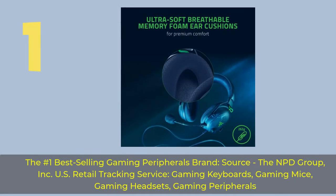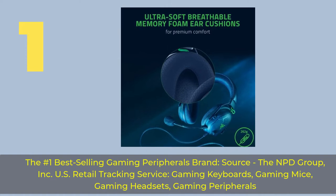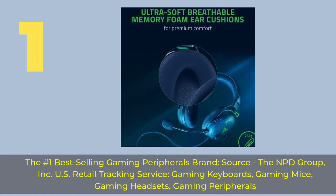Number 1. The number one best-selling gaming peripherals brand — source: The NPD Group Inc., U.S. retail tracking service — covering gaming keyboards, gaming mice, gaming headsets, and gaming peripherals.